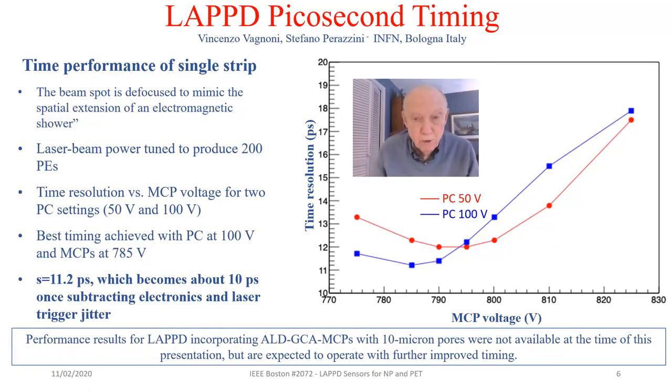The INFN group continued to explore different operating points for the LAPPD, using a multi-photoelectron scan focused on a single strip, measuring time resolution versus MCP voltage for two photocathode settings: 50 volts and 100 volts. They found that the best timing was achieved with the photocathode voltage at 100 volts and MCP voltage at 785 volts, a fairly low voltage. The net result was a sigma transit time spread of 11.2 picoseconds, translating to 10 picoseconds after subtraction for electronics and laser jitter. This encourages us that implementing ALD GCA MCPs with even smaller 10-micron pores will achieve still lower picosecond timing.